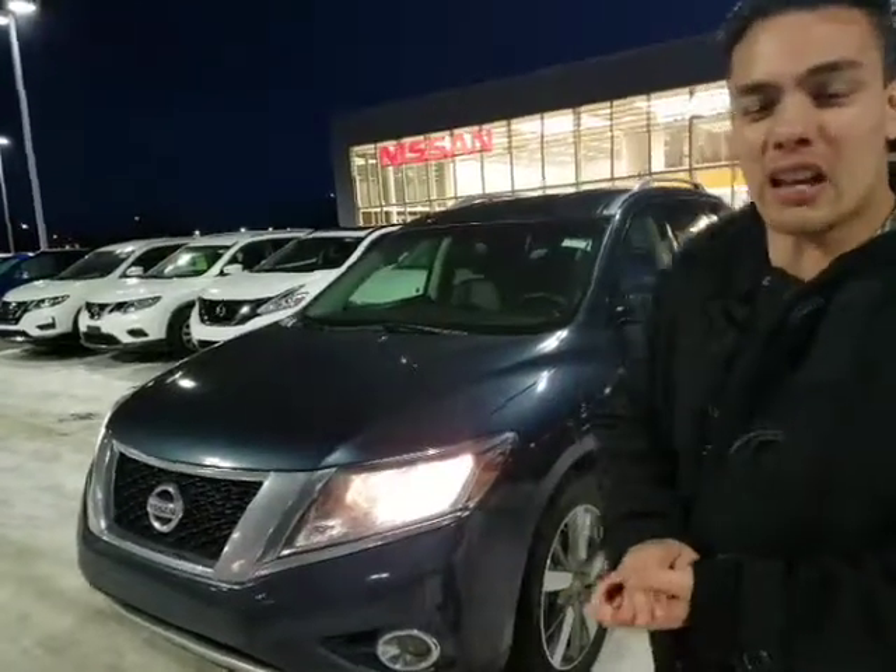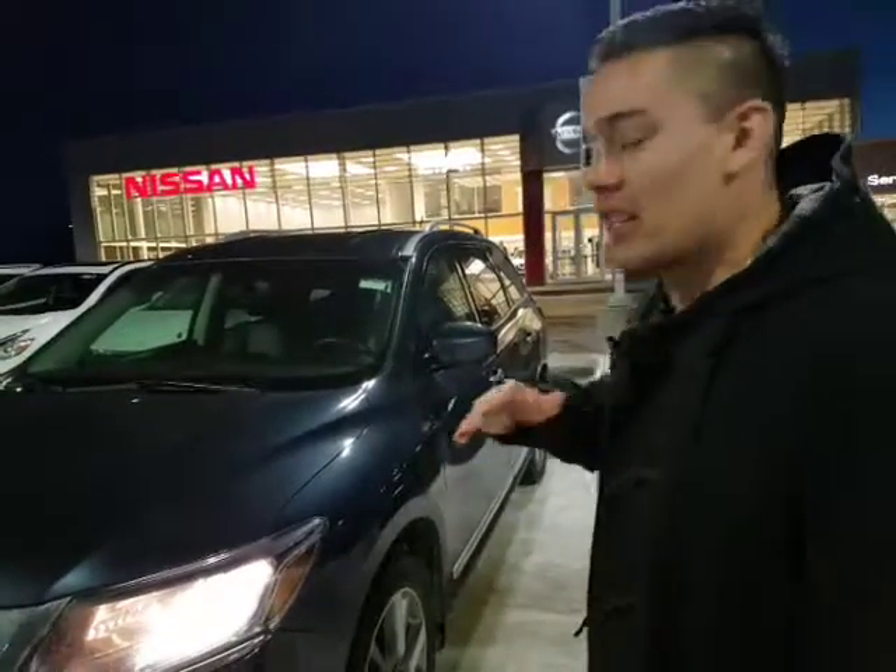I sent you an email with that all-in cash price as well. We want your business here. We're one of the fastest-growing Nissan dealerships in Canada, but we will not lose a deal on price or payment. So let me know what you're thinking — it's absolutely beautiful.